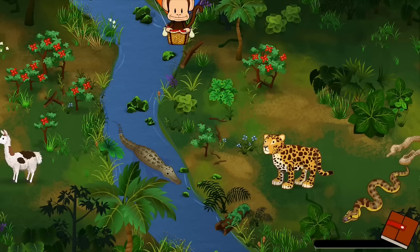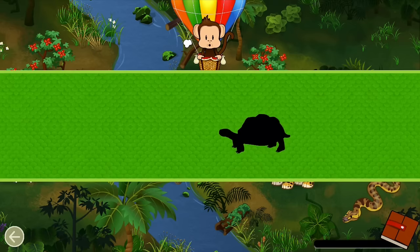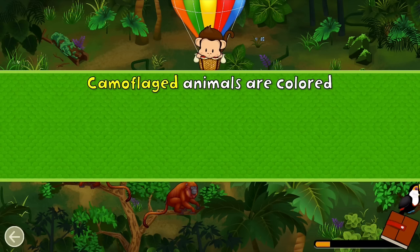South America! Let's go! Herbivores eat plants. A giant tortoise is an herbivore. Let's feed the giant tortoise. Herbivore! Well done!